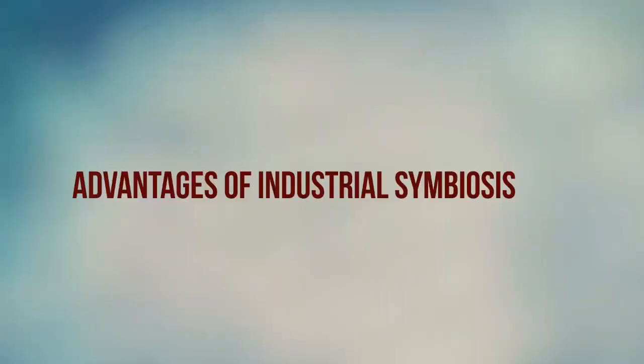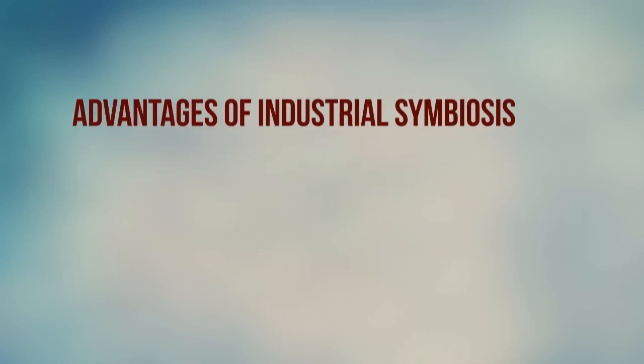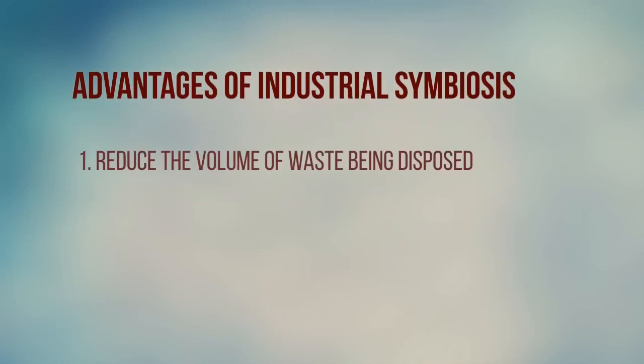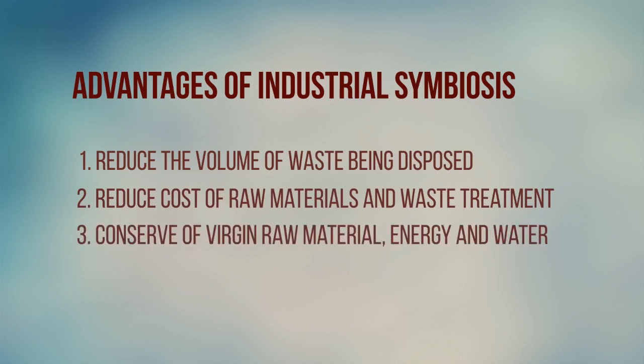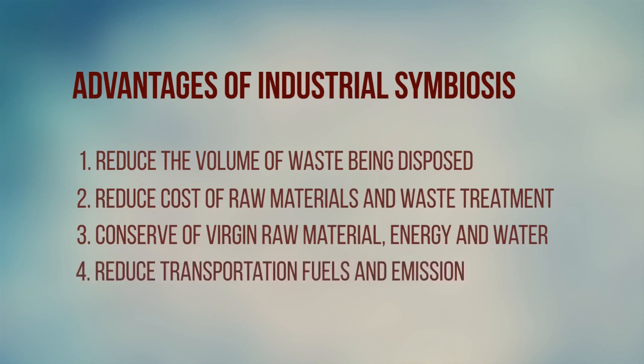How can industrial symbiosis reduce emissions and generate economic benefits? There are multiple advantages of industrial symbiosis. First, this practice significantly reduces the volume of waste being disposed in landfills. Second, the cost of raw material and waste treatment is reduced. Third, raw material, energy, and water are conserved because the by-products or waste are turned into raw material, energy is recovered, and water use is reduced. Fourth, industrial symbiosis also leads to reduction in fuel consumption and transportation costs due to shorter transportation distances for by-products or waste to the industry.